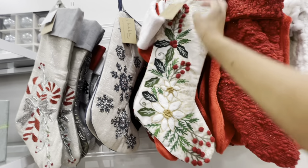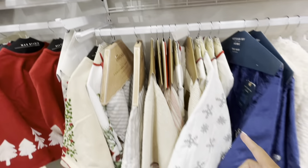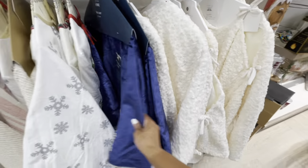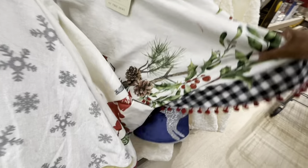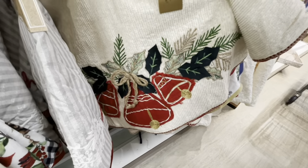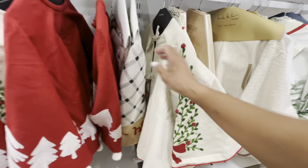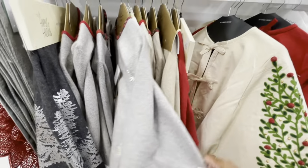They range in different prices — those are really pretty. A lot of tree skirts here at the bottom. They have these faux fur ones — they range in different prices. This blue pretty one, look at that. They have this one right here with the cardinal birds and the pine cones and the berries. Oh, how pretty is that one — Nicole Miller, $29.99. They have the red ones too.